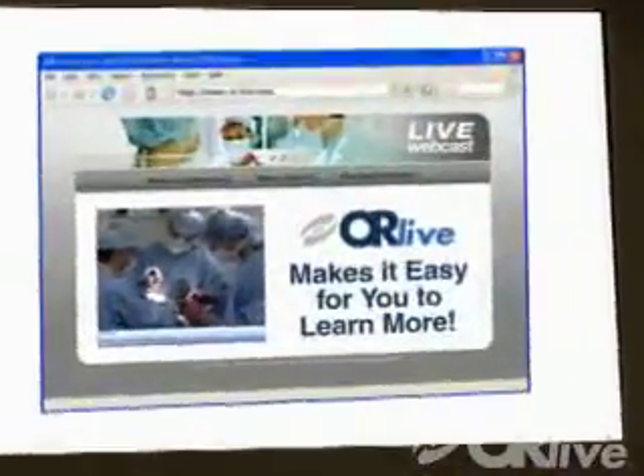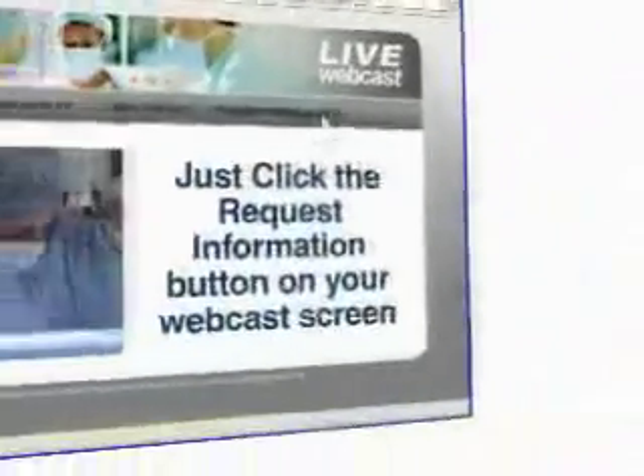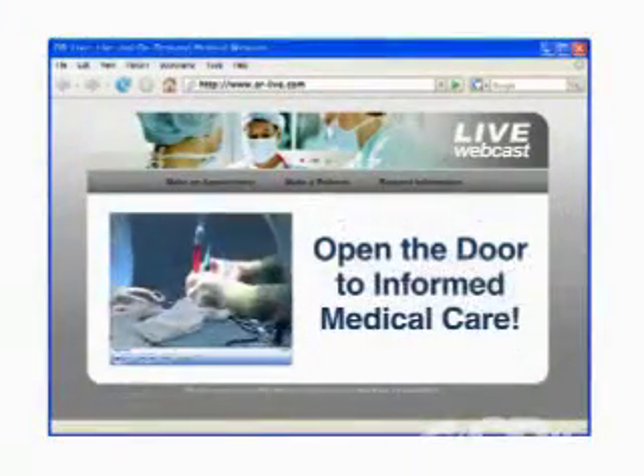ORLive makes it easy for you to learn more. Just click on the request information button on your webcast screen and open the door to informed medical care.